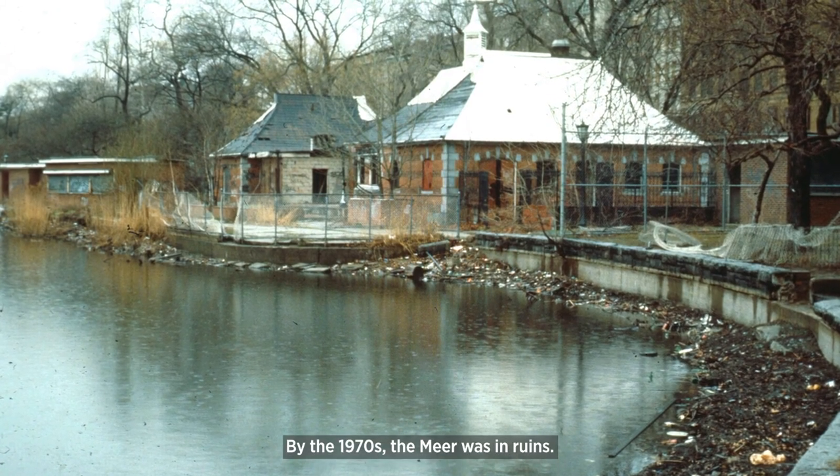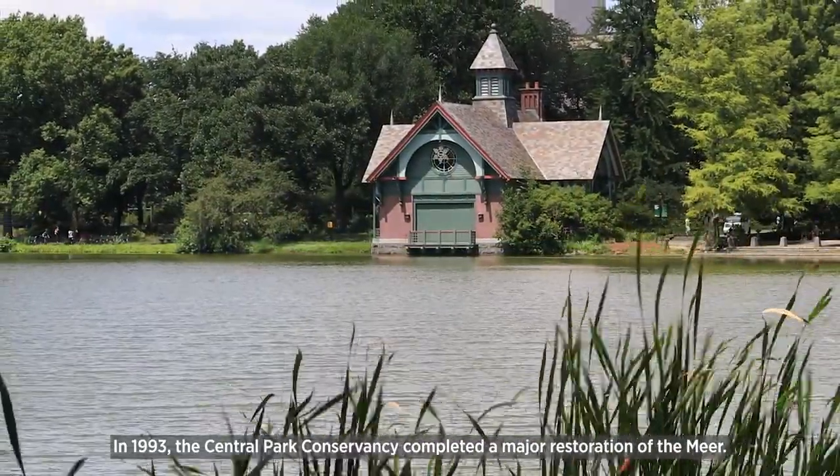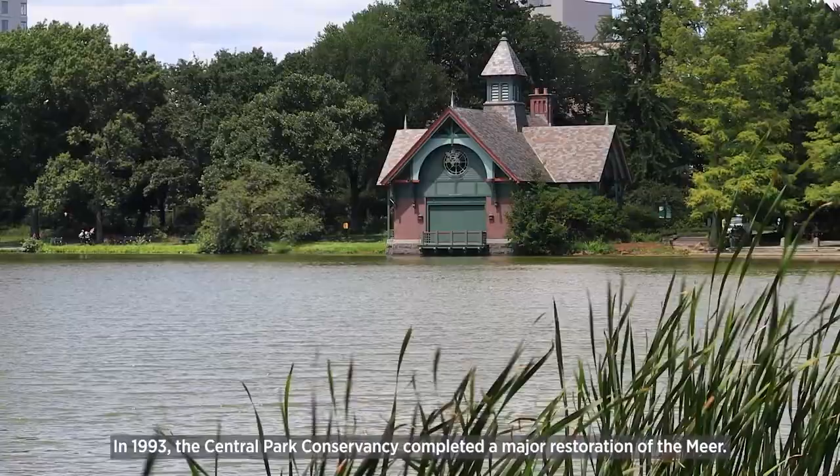By the 1970s, the Meer was in ruins. In 1993, the Central Park Conservancy completed a major restoration of the Meer.